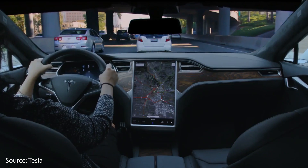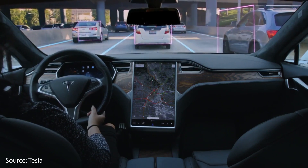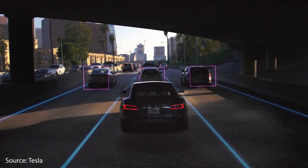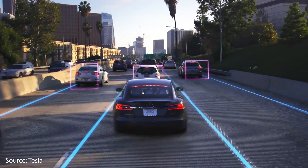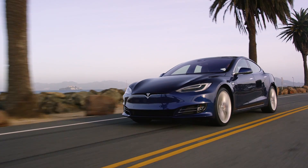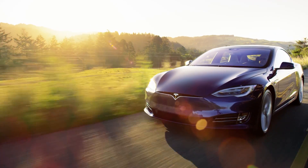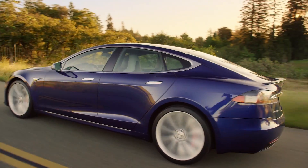This purchase price includes a premium audio system, heated seats, heated steering wheel, wiper blade defrosters, and washer nozzle heaters. A HEPA air filtration system, satellite maps with live traffic visualization, in-car internet streaming music and media, video streaming, karaoke, an internet browser, location-aware automatic garage door opener, LED fog lamps, a tinted glass roof, auto dimming, power folding and heated side mirrors, and also wireless phone charging in the center console.